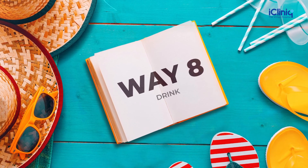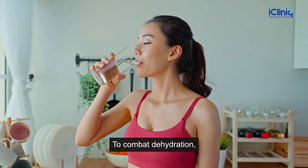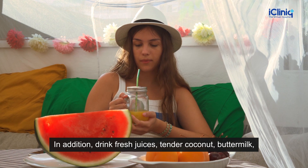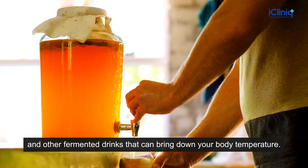Way 8: Drink. To combat dehydration, drink plenty of water with electrolytes throughout the day. In addition, drink fresh juices, tender coconut, buttermilk, and other fermented drinks that can bring down your body temperature.